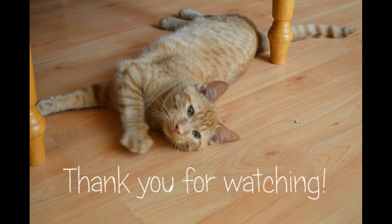Usually by about 1am I'm off to bed. I hope you guys all enjoyed this video. Please comment, like, and subscribe for more content, and I'll see you guys next time.